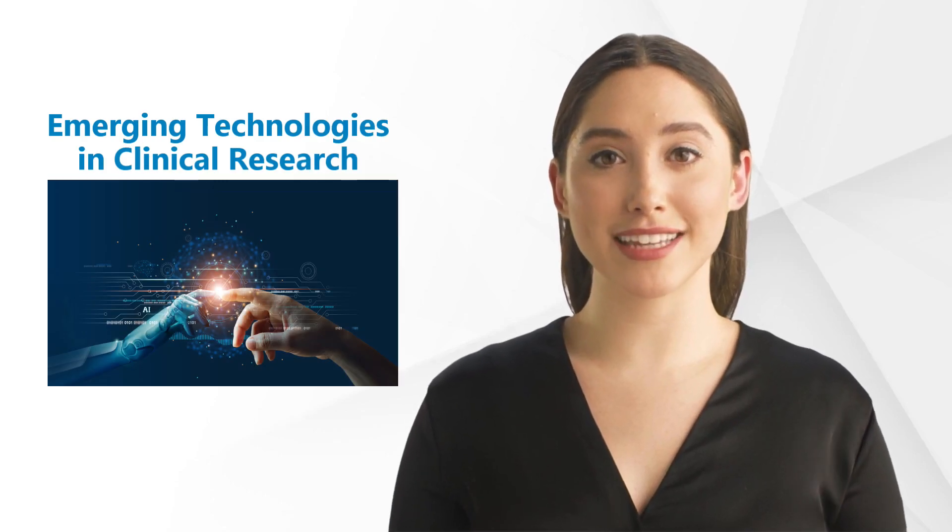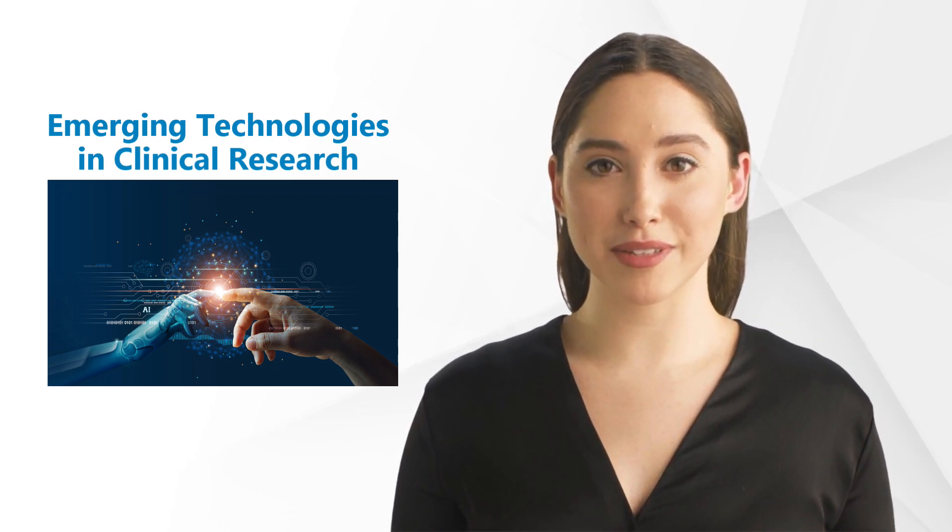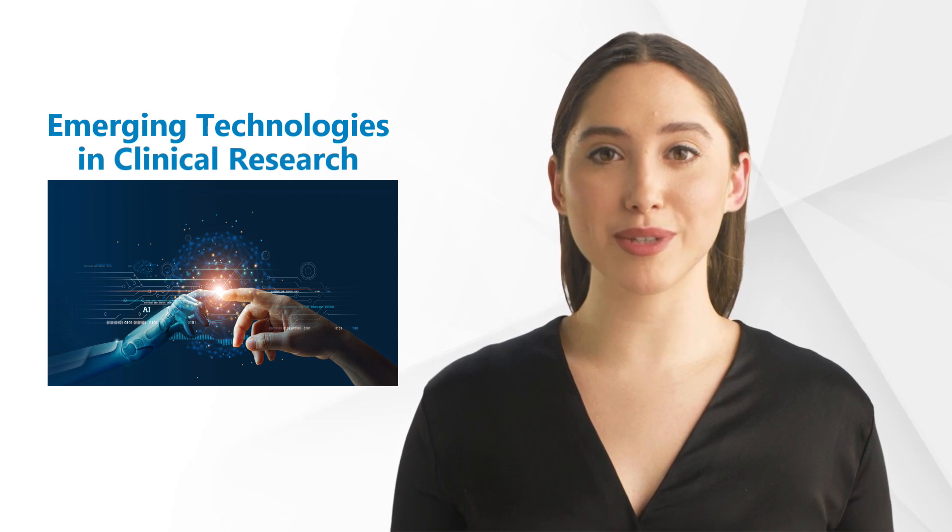Hi and welcome back to our GCP Mindset channel and all topics on clinical research. Today we'll talk about emerging technologies in clinical research.